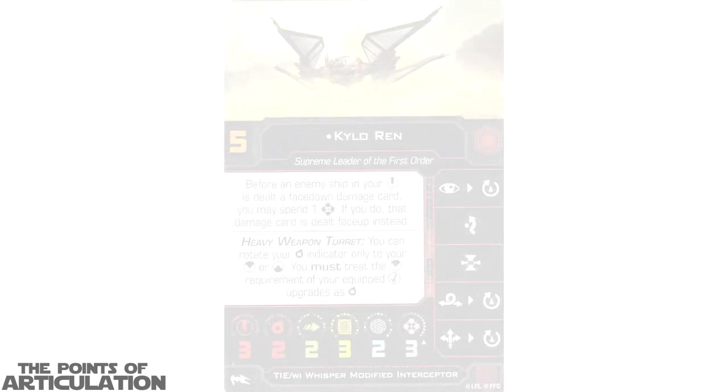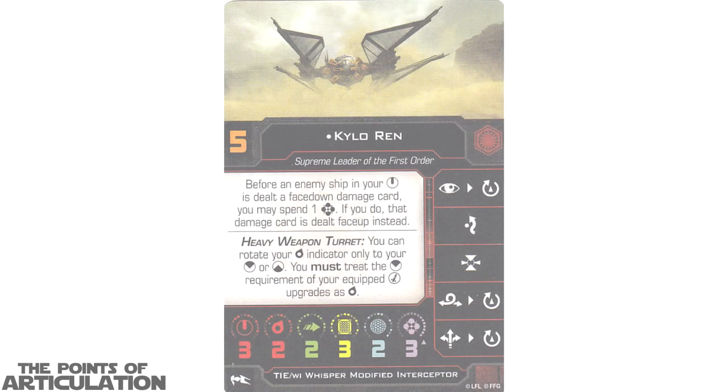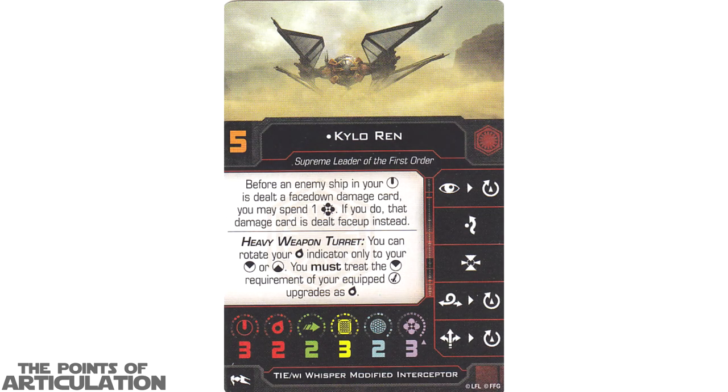Moving on to the cards, we'll begin with the ship cards. In this set we have a total of 50 cards: 14 ship cards, 32 upgrade cards, and 4 quick build cards. I will read the name of each card if you'd like to pause and read all the stats below.